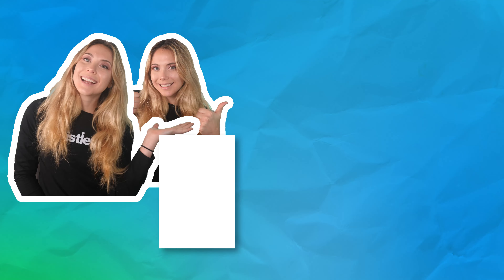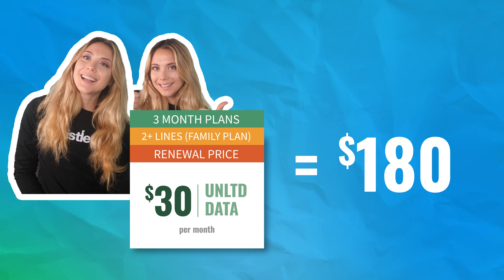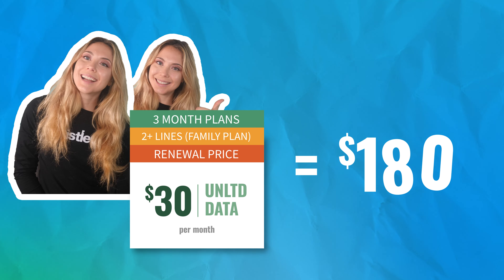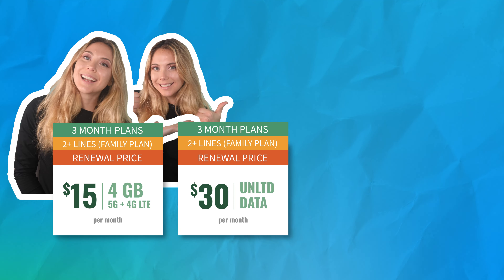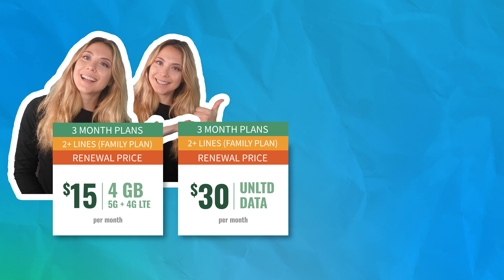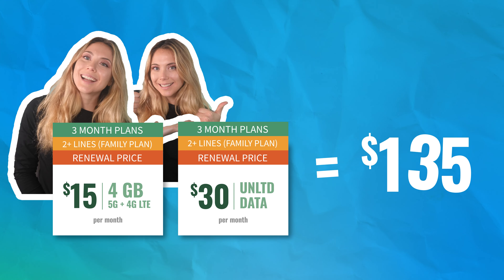With the unlimited plan for two people at $30 a month, that's going to be $180 up front every three months. Or you could mix and match it and get the unlimited plan for $30 or the four gigabyte plan for $15 and save a lot of money depending on who in your family needs which plan. You don't have to stick with the same plan for every line on your account — you can mix and match them all.